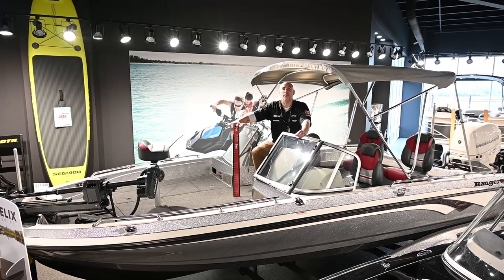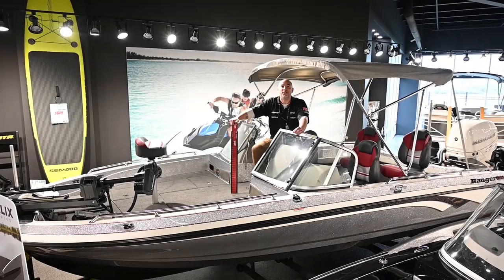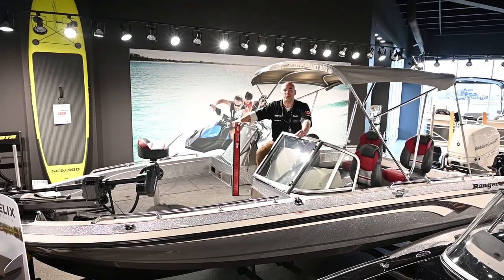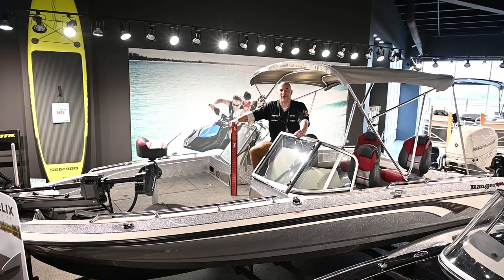Lowrance trolling motor up front, bow sonar, 400 horsepower motor from Mercury, 15 horse kicker, rod storage, live well, tandem trailer. This boat will definitely meet all of your on-water needs.